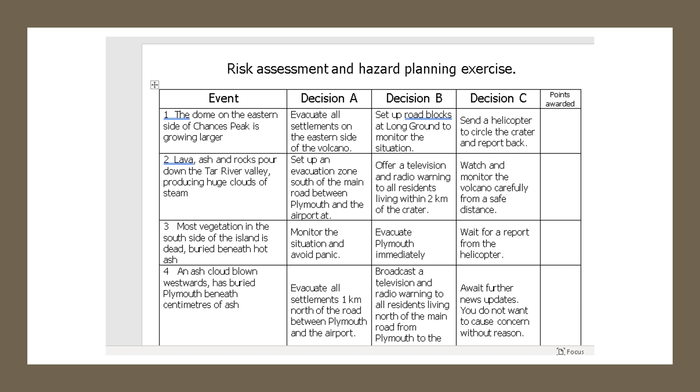So Event One: the dome on the eastern side of Chances Peak is growing larger. You have to decide whether you (a) evacuate all settlements on the eastern side of the volcano, (b) set up roadblocks at Long Ground to monitor the situation, or (c) send a helicopter to circle the crater and report back. I've also attached a map so you can see where all these places are. So for example if you decide on option A, you circle A; if two lava, ash and rocks pour down the Tar River Valley producing huge clouds of steam you might pick C — watch and monitor the volcano carefully from a safe distance. Just circle the ones you want.